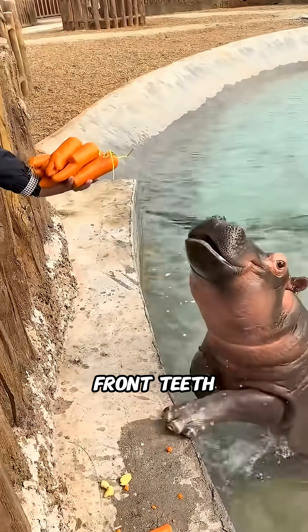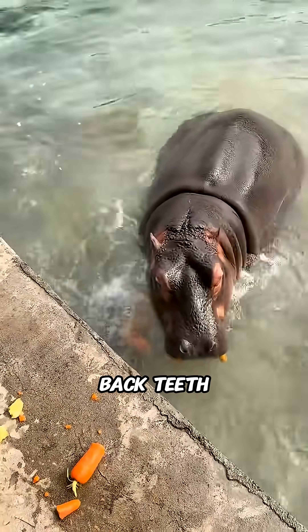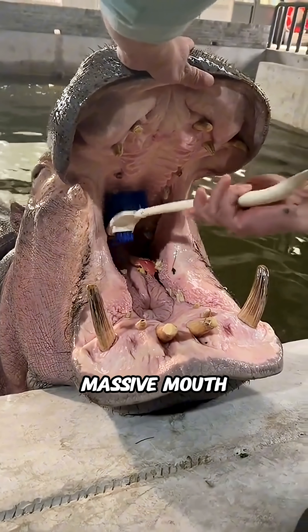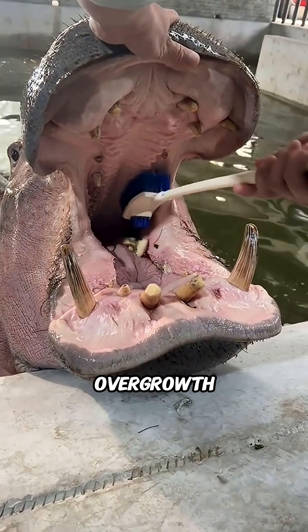The process starts with checking the front teeth for any trapped food or gum problems, followed by carefully examining the back teeth once the hippo opens its massive mouth wider. Afterward, the teeth are brushed thoroughly to prevent overgrowth and infections.